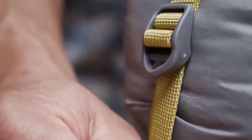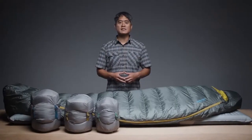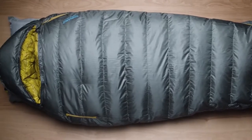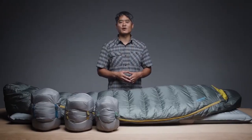When it's time to break camp, the Questar is compressed to a backpack-friendly size inside the included compression sack. Our performance-focused design and rigorous testing make it easy for us to back these bags with our better sleep guarantee. Thoughtfully designed with high-performance materials and comfort features, our award-winning Questar sleeping bags are ready for your next adventure.